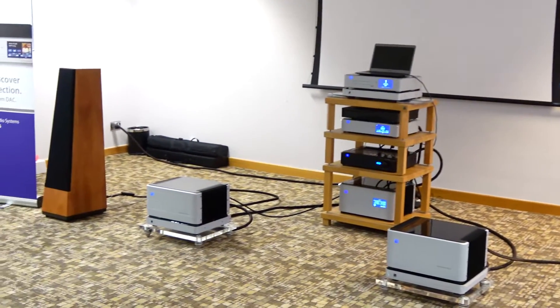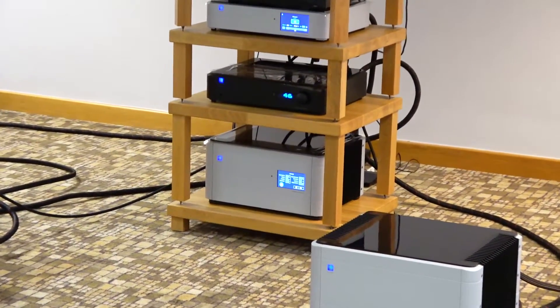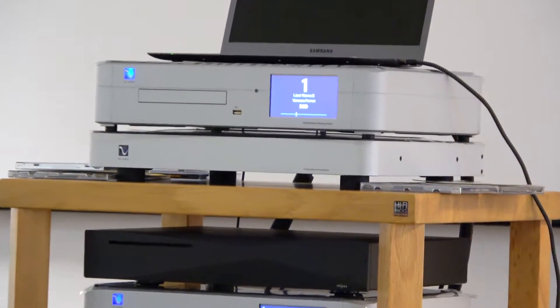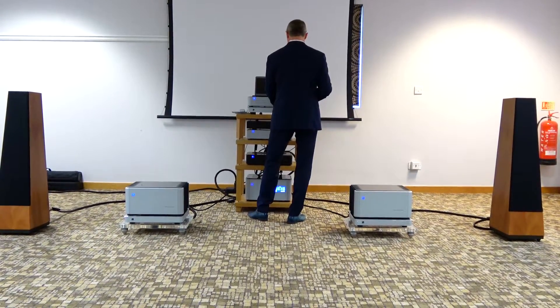Here's the PS Audio or the Signature Systems room, which was actually in a kind of different building to a lot of the other buildings — a separate building on the outside. But because of that, Signature Systems' Kevin had a huge great big room to work in with loads of space.